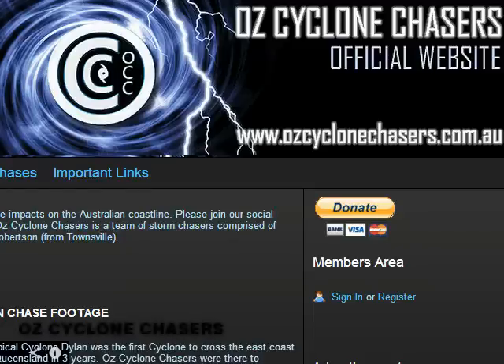Good evening, everyone. Welcome to an AusCyclone Chasers Cyclone video update. Tonight, the 8th of February 2014. Tonight's update will basically talk about the Western Australian low and possible cyclone to come from that. We'll also talk about some of the rain happening over the northern parts of Queensland and the Northern Territory - some phenomenal rainfall totals. That's the update tonight; it'll probably be a little bit shorter than normal.